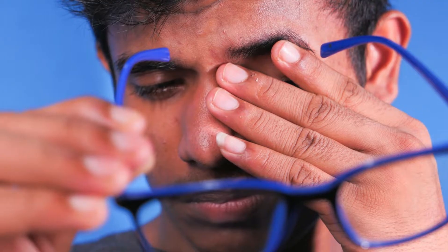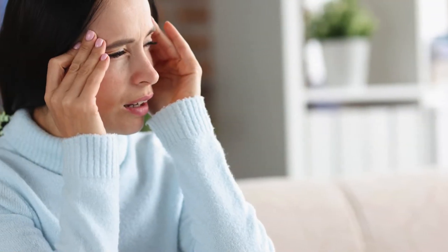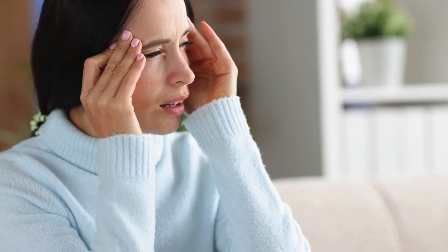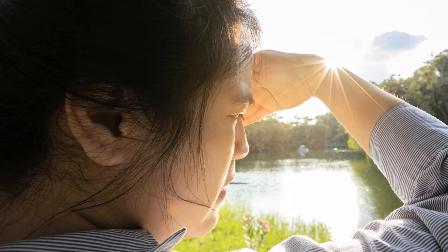Photophobia, or light sensitivity, is a common yet often misunderstood symptom that frequently accompanies dry eye syndrome. This condition can significantly impact an individual's quality of life, making everyday activities challenging. In this article, we will explore the relationship between photophobia and dry eye, examining their causes, symptoms, and available treatments.